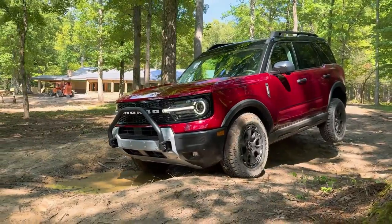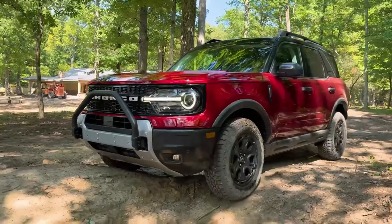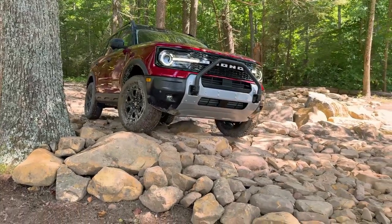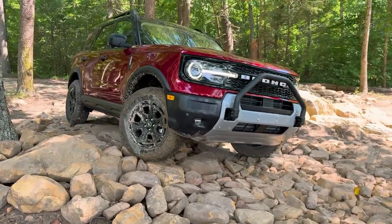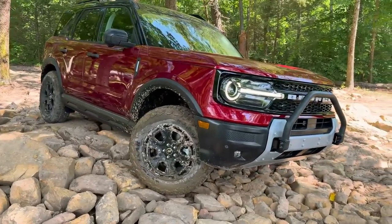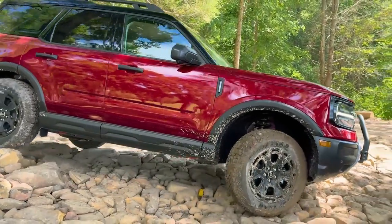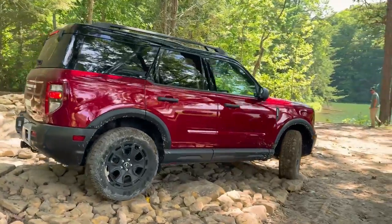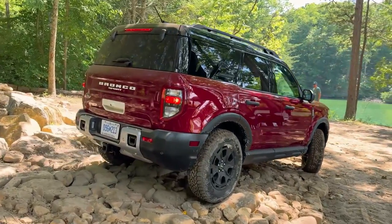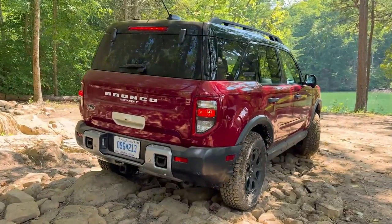The 2025 Ford Bronco Sport looks to adopt the Mustang's touchscreen along with a big horizontal display. The baby Bronco was spotted wearing chunky Goodyear all-terrain tires. A disguised Ford Bronco Sport prototype was caught with a large touchscreen that looks like the Ford Mustang's 13.2-inch Sync 4 system. The Bronco Sport also wore Goodyear Wrangler Territory all-terrain tires, different from the Falken Wildpeak set on the current Badlands trim.